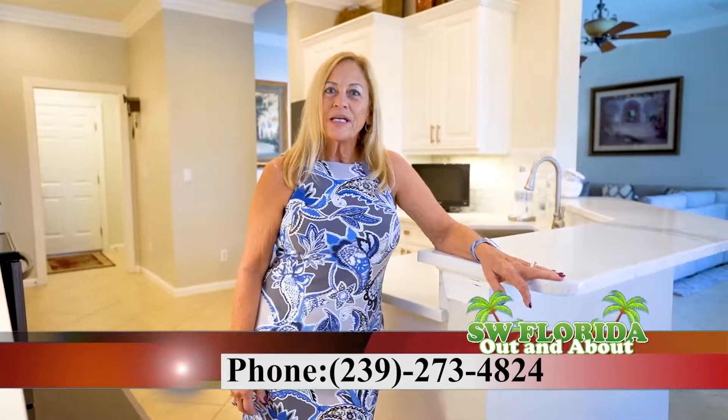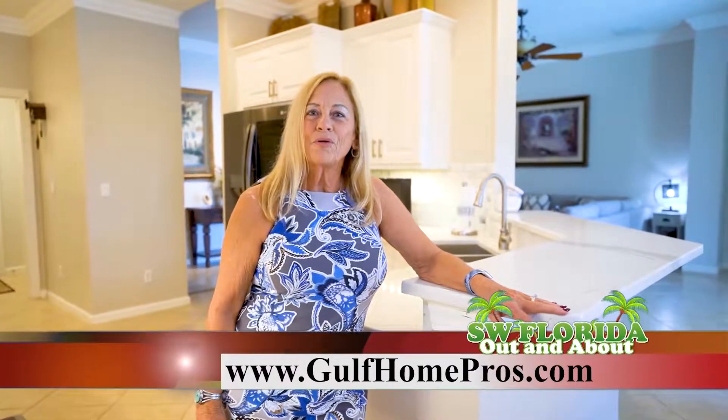Thank you for taking the tour with me. I'm Deb Bateman, John R. Wood Properties. You can reach me at 239-273-4824 or visit my website at golfhomepros.com.